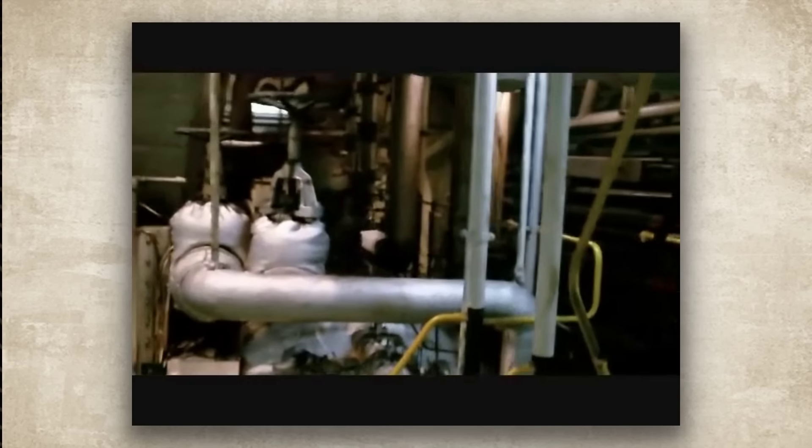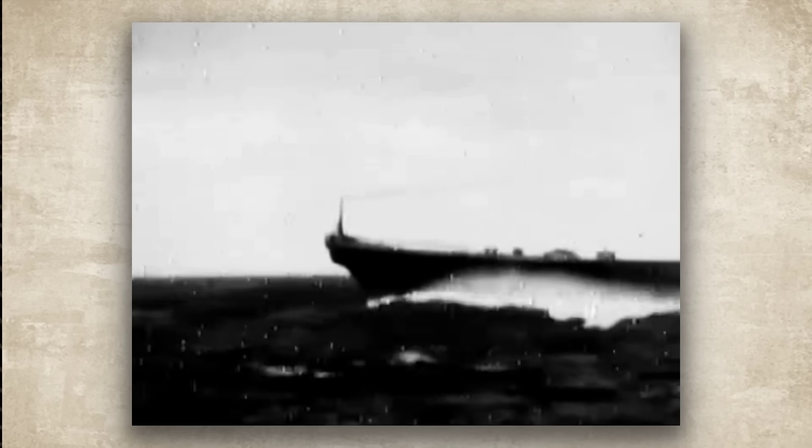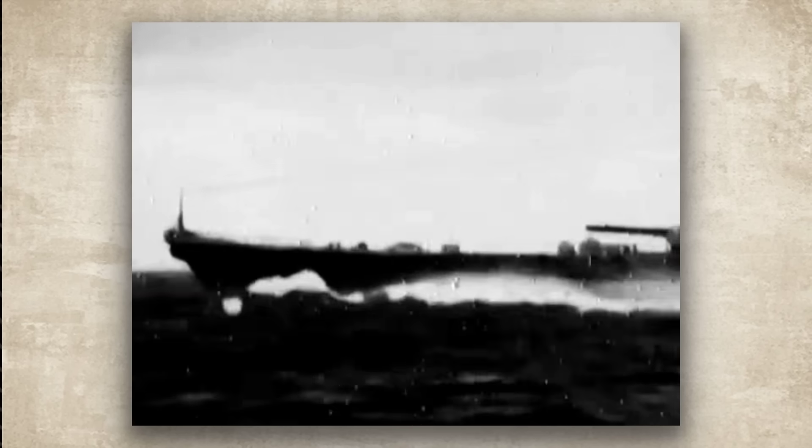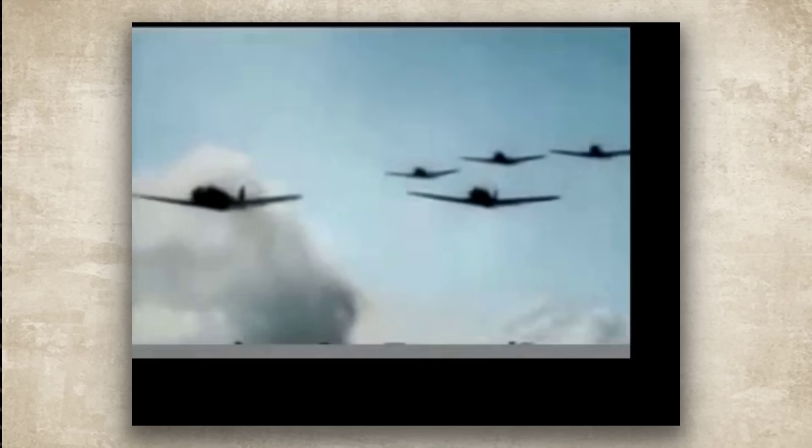Four steam turbines drove her to a top speed of 27 knots, roughly 50 kilometers per hour. The Japanese had poured their national pride and strategic philosophy into this single design, naming her after the ancient word for Japan itself. She was supposed to be the ship that would win the Pacific War.